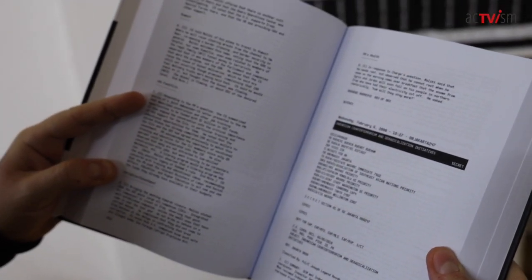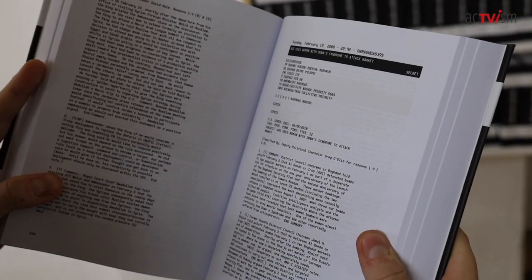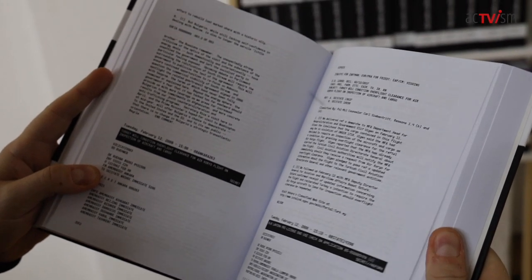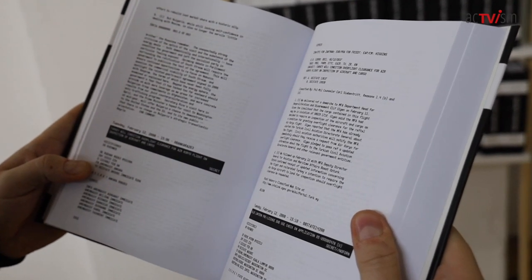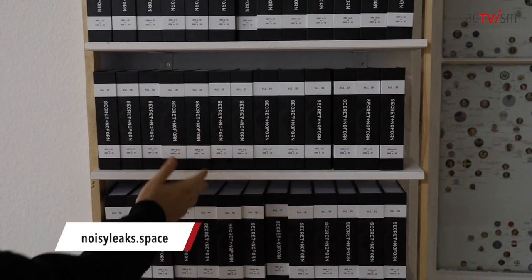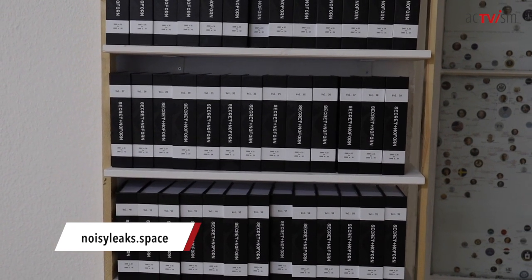Indonesian counter-terrorism and deradicalization initiatives. AQI uses women with Down syndrome to attack market. Blue Lantern pre-licensed end-use check on application 005. Turkey will condition overflight clearance for air cargo flights on inspection of aircraft and cargo. This is all the dirty secrets — actually the dirtiest secrets of US diplomacy — accessible here for everyone to browse. You're welcome to come anytime, sit down in a corner and take a look.